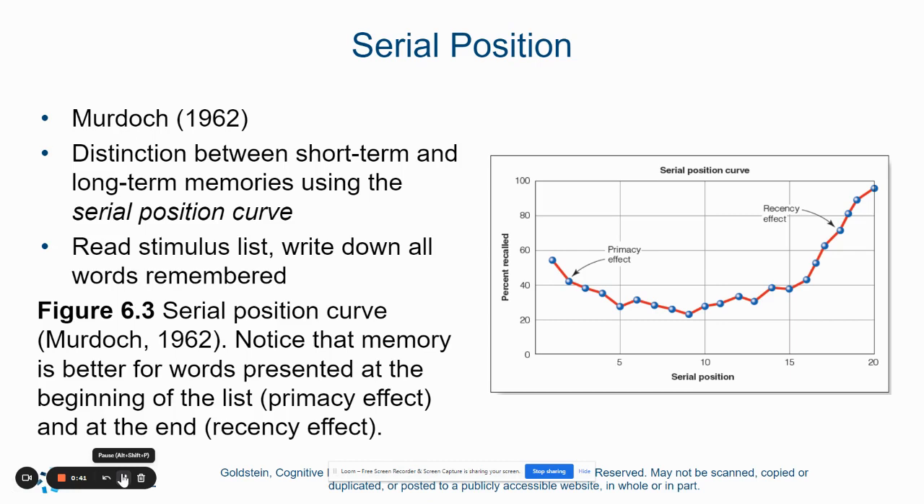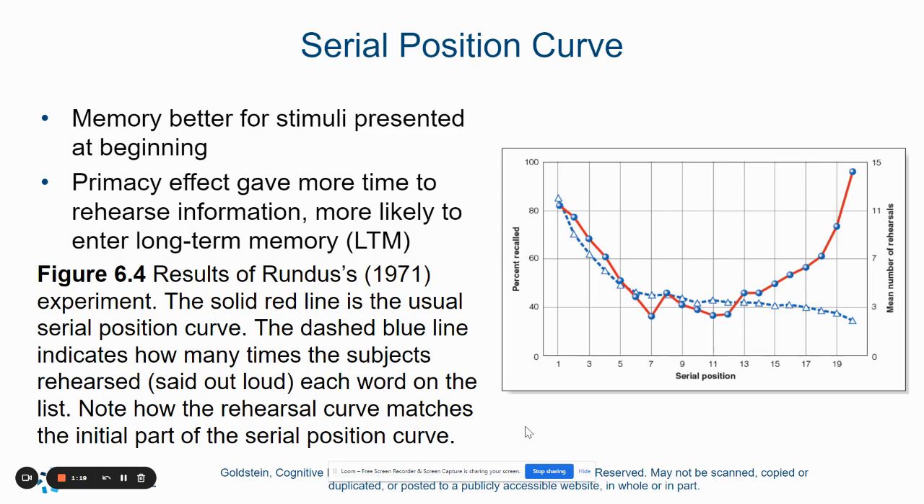Within long-term memory is the idea of serial position. There was a researcher named Murdoch who in 1962 wanted to look at how we remember lists of information. What Murdoch discovered is that when people are presented with a list of things, it follows the serial position effect — the effect that says we tend to remember things more that are presented to us first or last in a list. Within the serial position effect is this idea of primacy and recency effect.